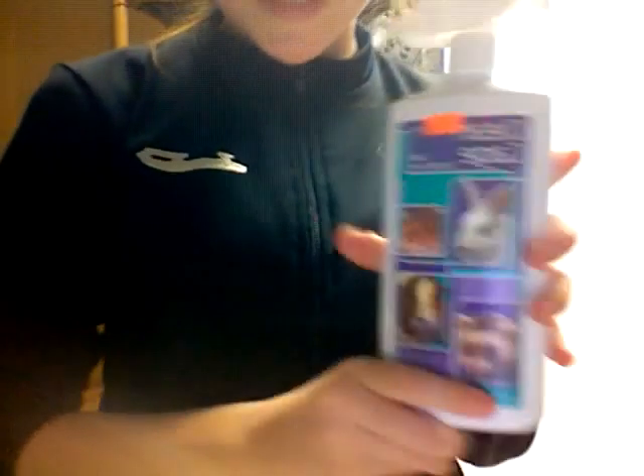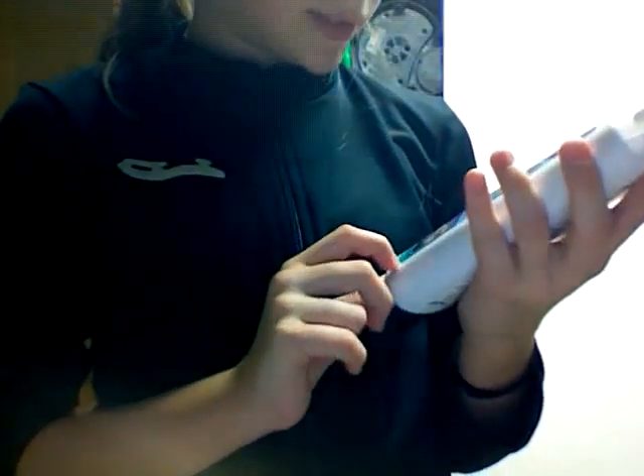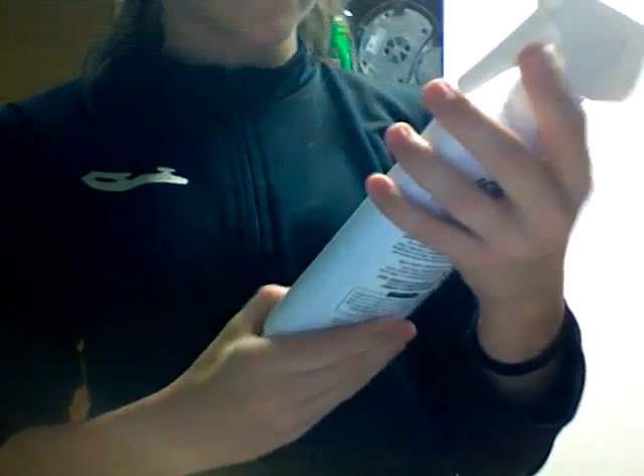I also got this clean cage. This was $10, and it's by Super Pet, and it's safe for rabbits, ferrets, skinny pigs, and hamsters.